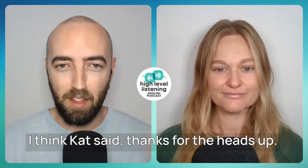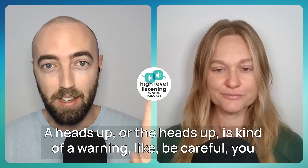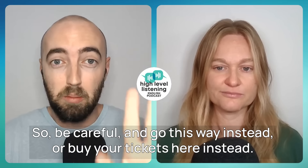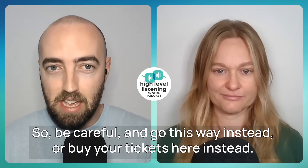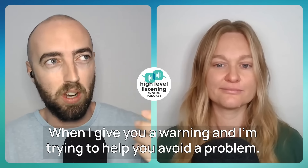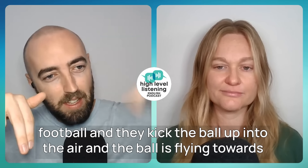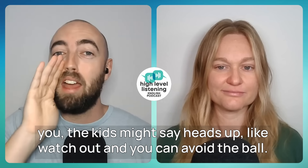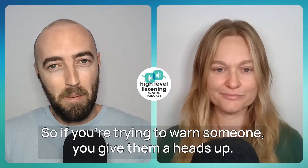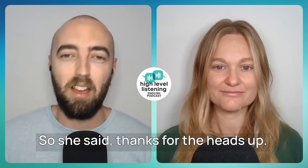The last phrase: "Thanks for the heads up." A heads up is a kind of warning — be careful, you could get into trouble, get ripped off, or get lost. When someone gives you a heads up, they're warning you to help you avoid a problem. For example, if kids are playing football and the ball is flying toward you, they might shout "Heads up!" — watch out. So Kat was thankful for Mark's warning and said: "Thanks for the heads up."